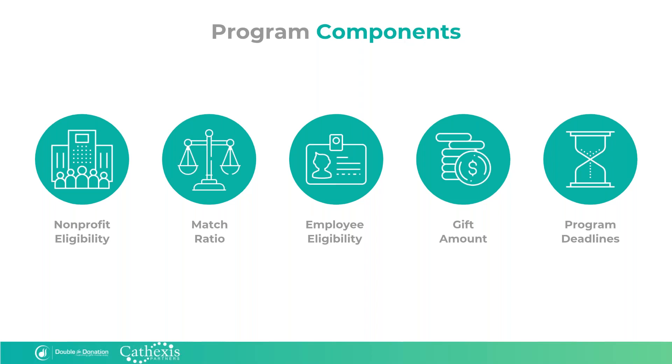Lastly, and this is very important, there is always some sort of expiration date or deadline for matching gift requests to be submitted to companies. Many companies give their employees a certain amount of time after the initial donation was made to request that their gift be matched, but some companies set specific dates every year that all requests must be submitted by. Many companies set their matching gift request submission deadline at the end of the year, which really gives a time sensitivity to year-end fundraising appeals.